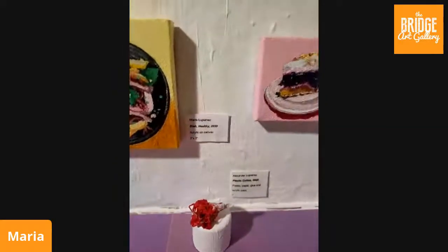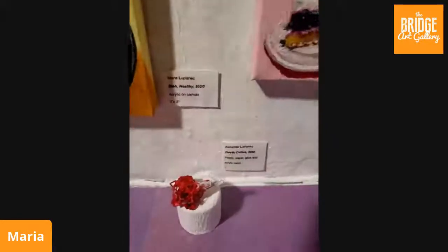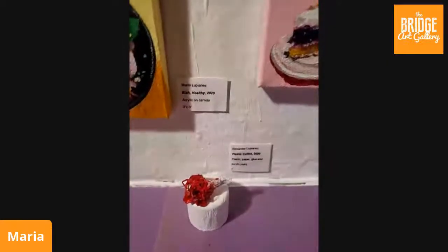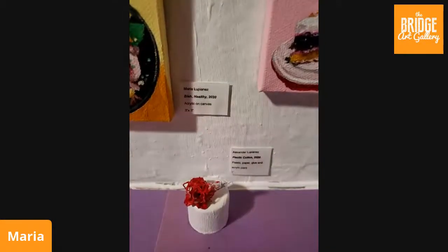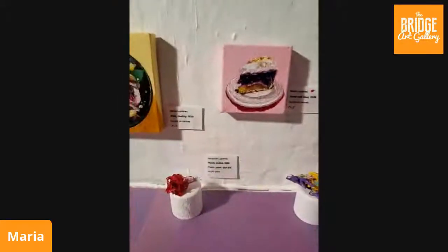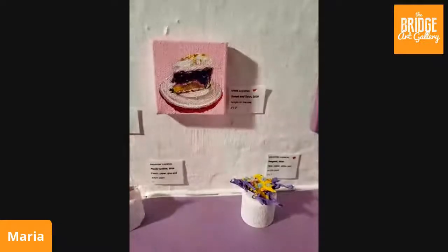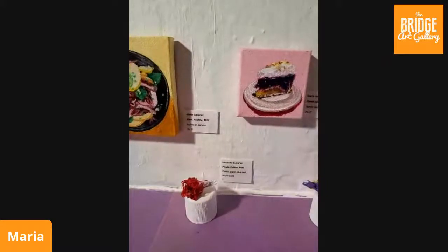Then we have Alex's piece called Plastic Cotton — newspaper and glue, and the red part of the cotton, which is supposed to resemble a watermelon-flavored cotton candy, is actually plastic grass from Easter baskets. This is only one inch. If you notice, I have pedestals here — the pedestals are painted glue stick caps from the large glue sticks. I thought they would work really well at this scale to display the sculptures.